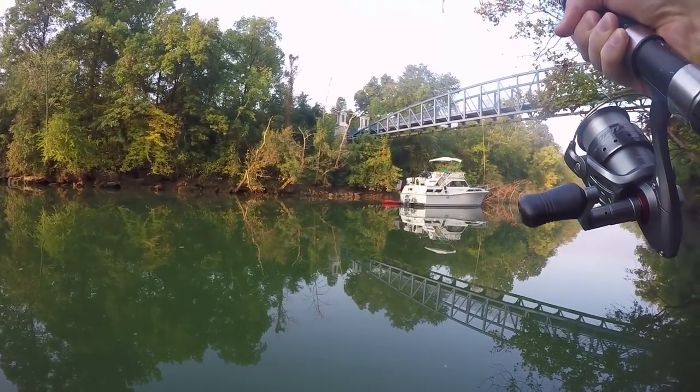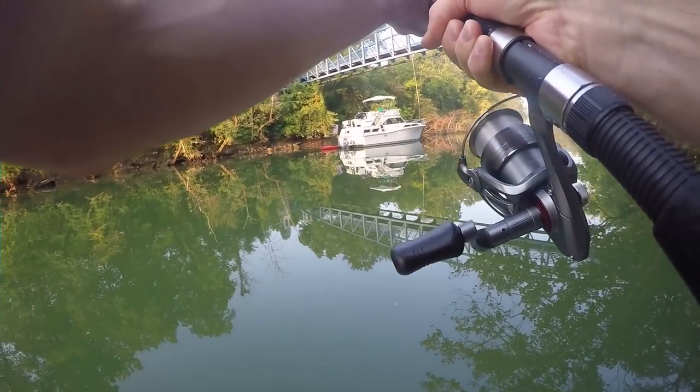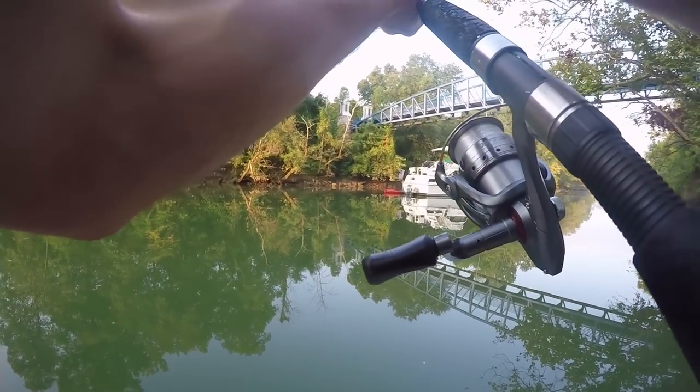Wow, just pulling a lot of drag. This one's definitely bigger than the other one, I know that.